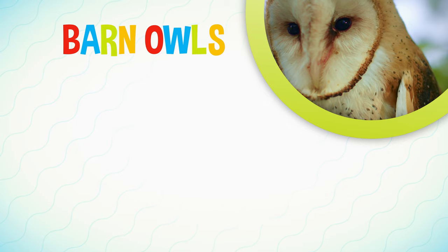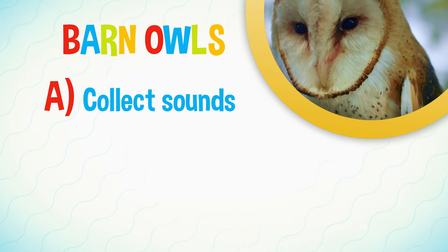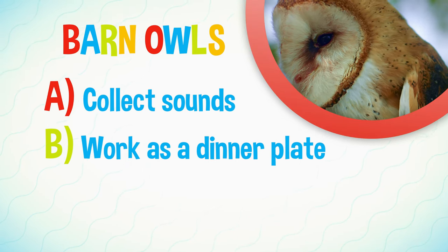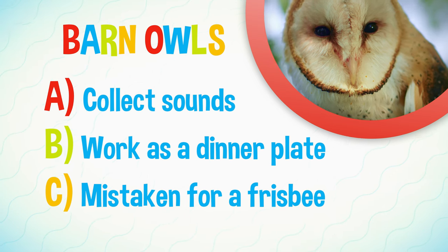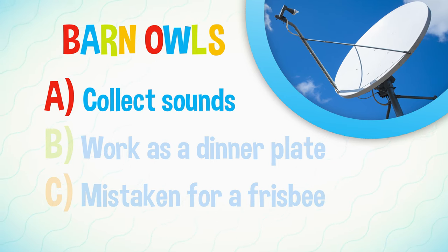Let's see if we can remember what we learned about barn owls. Does their round face shape: A, help collect sounds? B, work as a dinner plate for their meals? Or C, get mistaken for a frisbee? It's A, of course. Their round face shape collects sounds like a satellite dish.